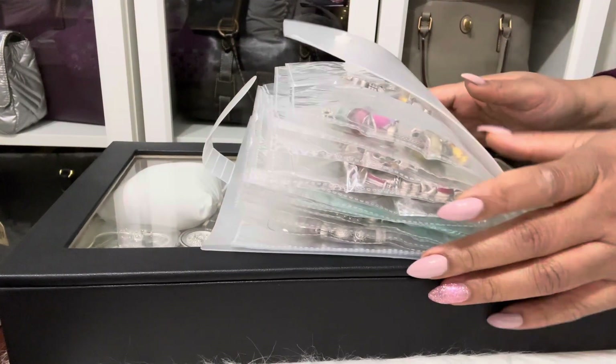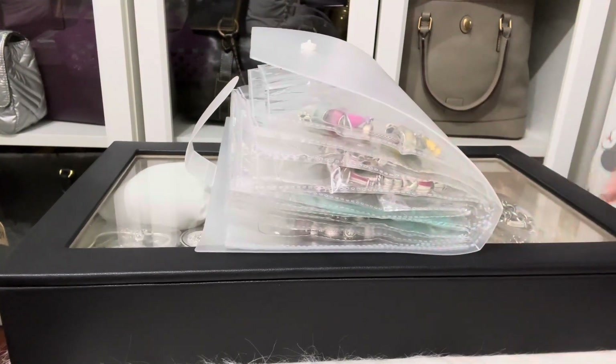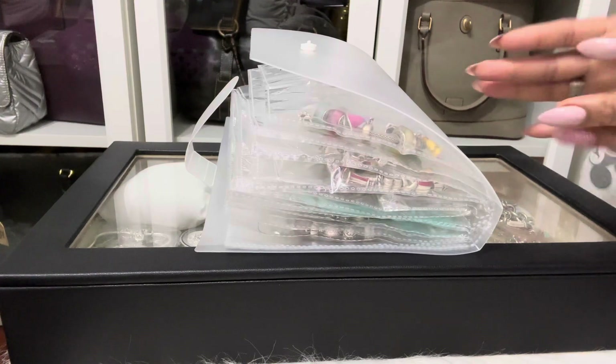Hey guys, this is Carmen. Welcome or welcome back to my channel. If you like handbags, accessories, Pandora, and bracelets, this is definitely the place to be.